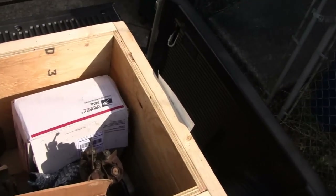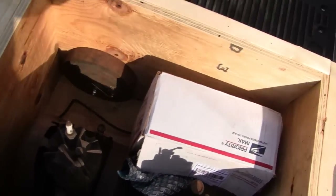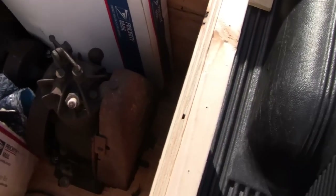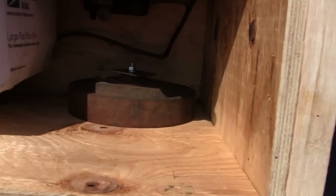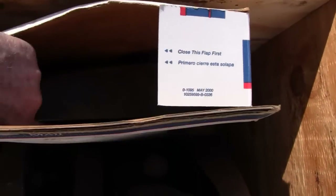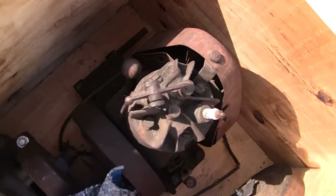Inside we've got two FH Briggs engines - they look like 1927, 1928, something like that. The guy actually bolted the flywheels to the box so no way they can move, and bolted the engines down to the bottom. Anything like the shrouds that could be damaged, he put in a separate box.